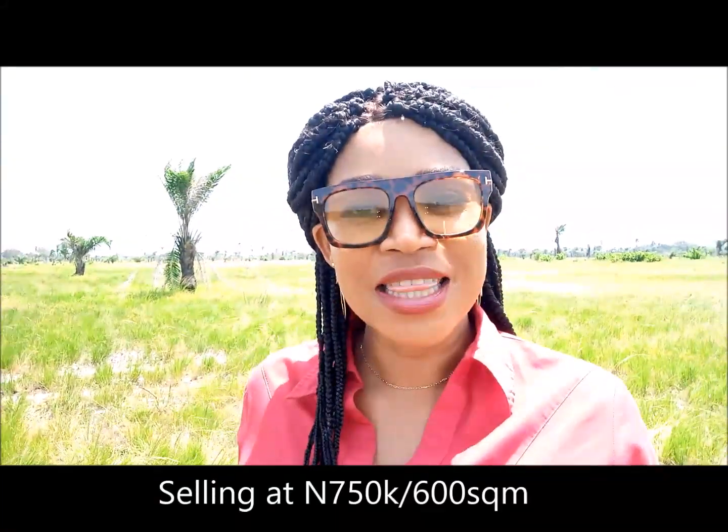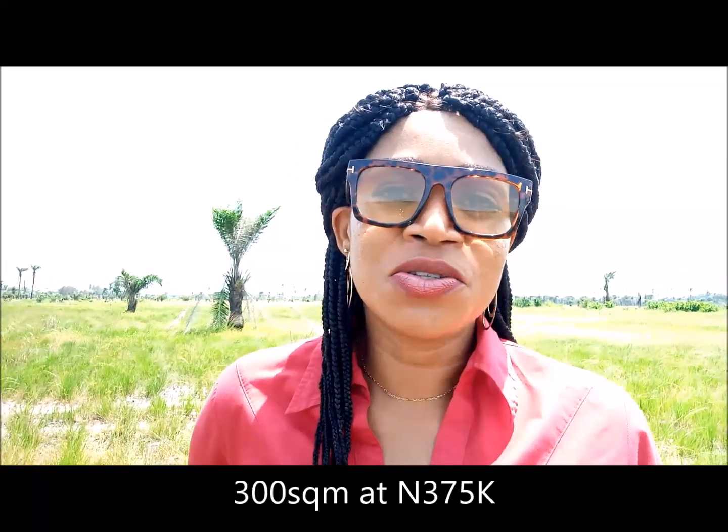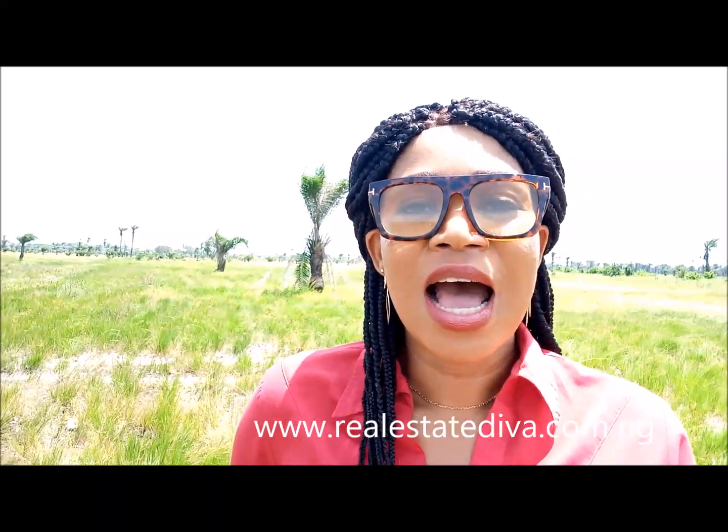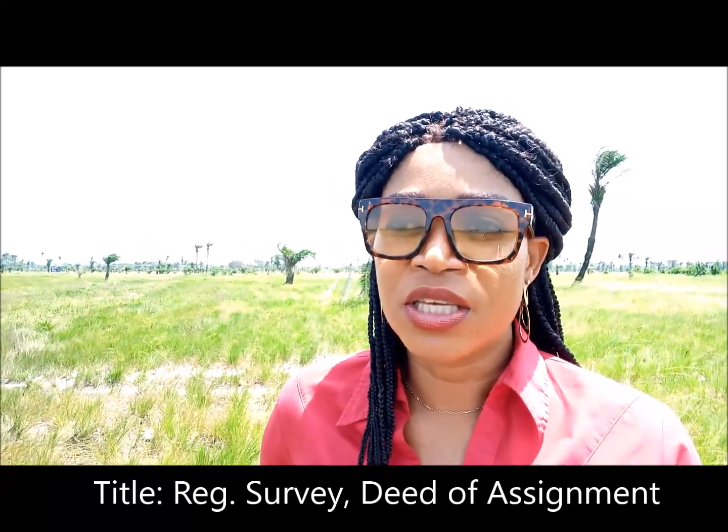The property is selling right now at 750,000 Naira for a full plot of 600 square meters. You can also get half plots at 375,000 Naira. Also, 450 square meters of land is available here right now. Quickly subscribe so you can have a piece of property — this place is selling very fast and you don't want to wait. The title here is Register to Survey and Deed. You can even buy plots here for yourself or for your children, as an investment for the future.